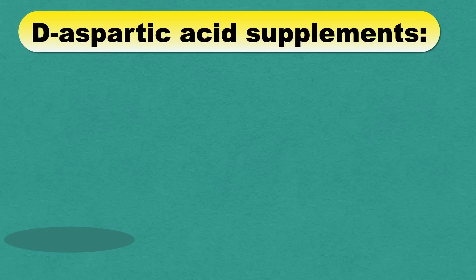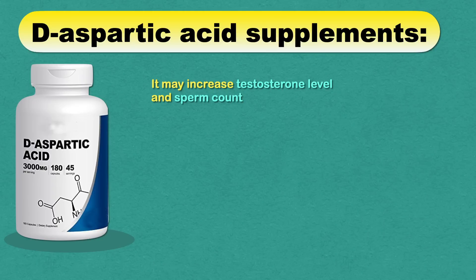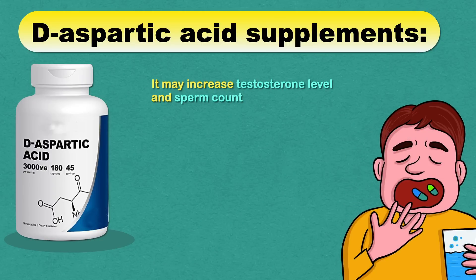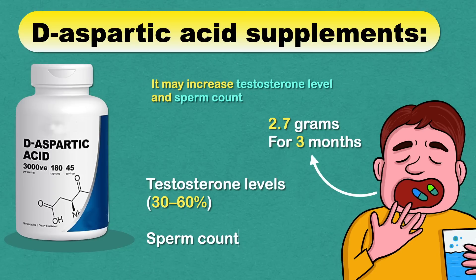Next, you can consider D-aspartic acid supplements, which may increase testosterone levels and sperm count. A study in infertile men suggested that taking 2.7 grams of D-aspartic acid for 3 months increased their testosterone levels by 30–60% and sperm count and motility by 60–100%. However, more research is needed to investigate the potential long-term risks and benefits of D-aspartic acid supplements in humans.